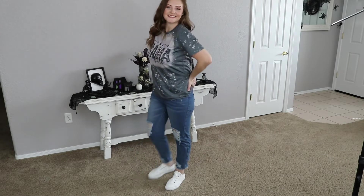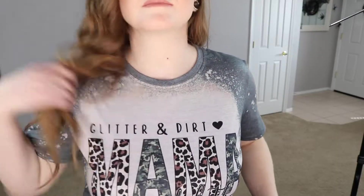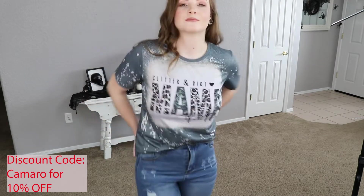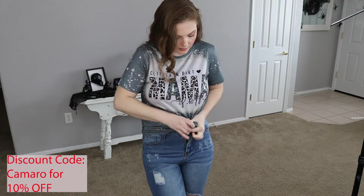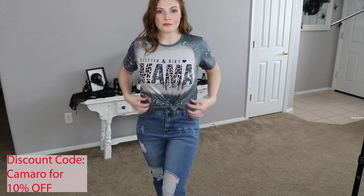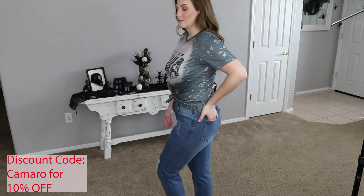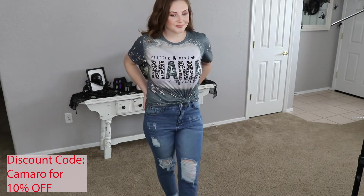Alright, on to our t-shirts now. Love this one too, you guys. It says 'Glitter and Dirt, Mama of Both' because that is exactly what I am. I have a son and a daughter and I just thought this shirt was super cute. I love cheetah print as well. I love the acid wash look also, totally a fan of that. This hangs really nicely. This shirt is on the thicker side, it's a thicker material which I really like. Has a good amount of stretch to it as well. You can see I can tie it in the front and I do love to put a front knot or a side knot into my shirt sometimes if I don't tuck it into my jeans.